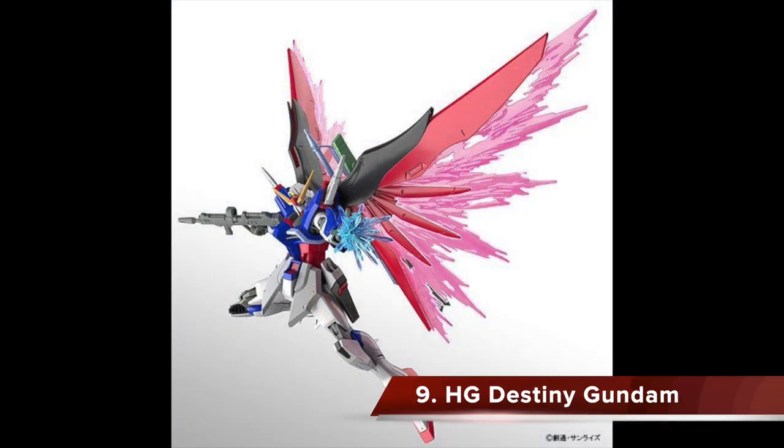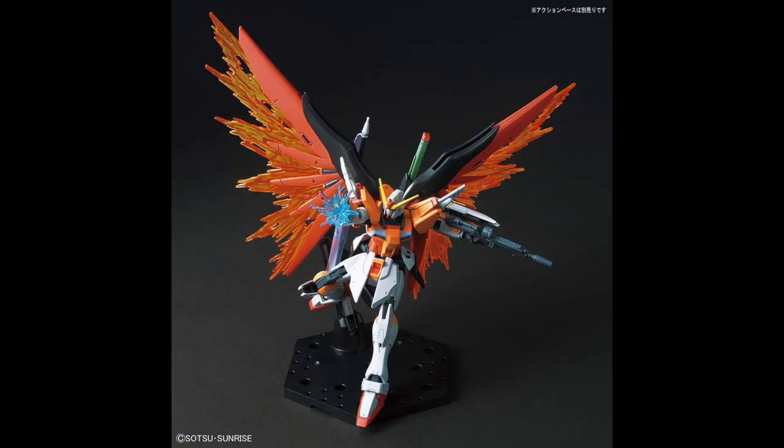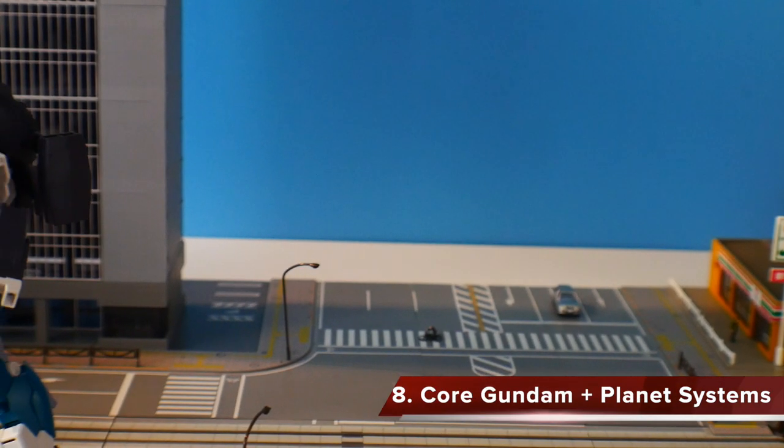Coming in at number nine is the High-Grade Destiny Gundam. I did not build this — I really wanted to, but I was in the transition from Okinawa to Iwakuni and had a lot on my plate. But hearing word-of-mouth and from personal friends, this kit is definitely top-tier — some of the best engineering put into a high-grade, point blank, period. It has amazing accessories and effect parts, so it's definitely well-deserving of the number nine slot.